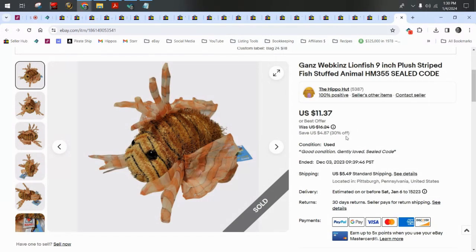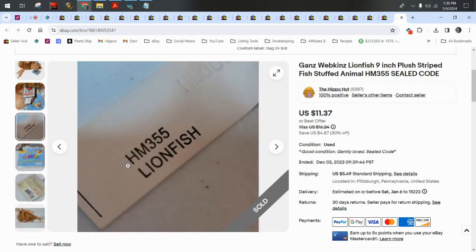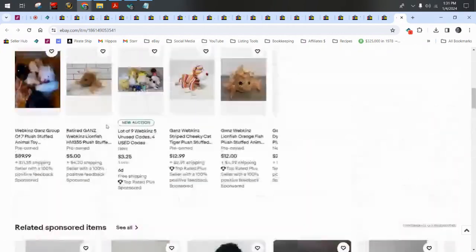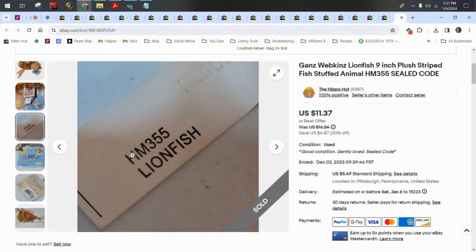Webkinz — this is the Lionfish, and it did have a sealed code. The sealed code is important to note in your listing — whether it's sealed or not. I always put 'no code' if there isn't one. They have a number on the tag that tells you exactly what animal it is; this is HM355. Always put that number in the title — that's what collectors search for. The fish sold for $11.37 plus $5.50 shipping.